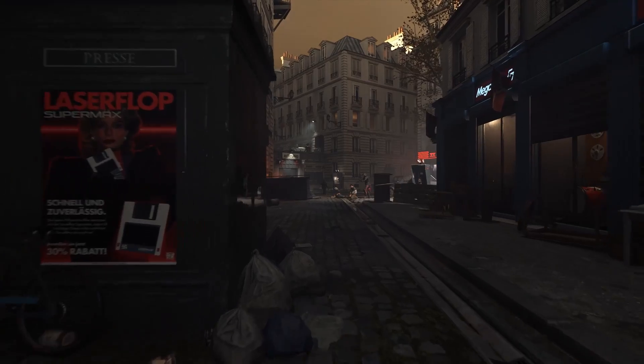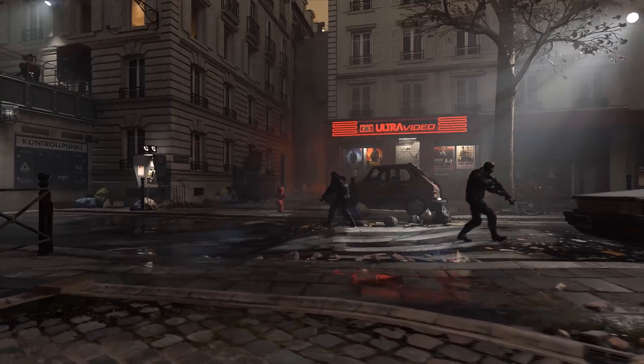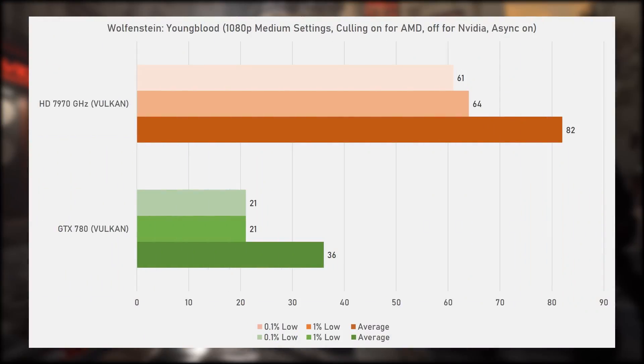Last but certainly not least, Wolfenstein Youngblood, also from 2019, produced by Machine Games and Arkane Studios and running on the id Tech 6 engine. Here we see by far the biggest win for the HD 7970 GHz. Just like in World War Z, the GTX 780 struggled severely with the Vulkan API, and as a result the 7970 GHz is well over twice as fast, scoring 82fps average with great 0.1% and 1% lows. The 780 struggled to get past 30fps with an average of 36 and only 21 for the 0.1% and 1% lows. It should also be noted that both cards nearly saturated their 3 GB of VRAM.